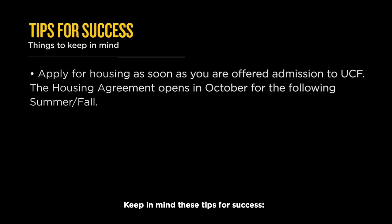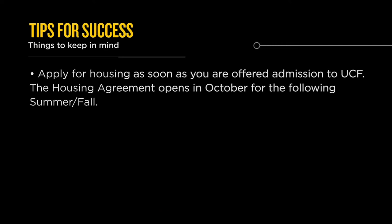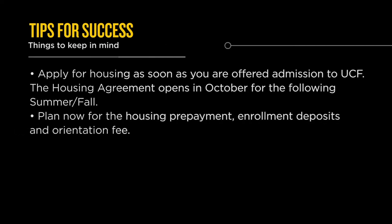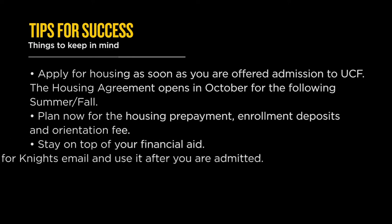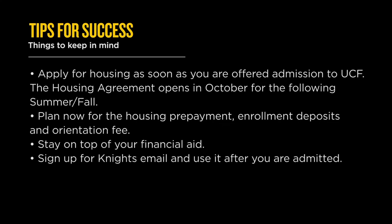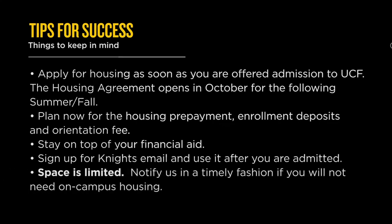Keep in mind these tips for success. Apply for housing as soon as you are offered admission to UCF — the housing agreement opens in October for the following summer and fall. Plan now for the housing prepayment, enrollment deposits, and orientation fees. Stay on top of your financial aid and sign up for Knight's email after you are admitted. Remember, space is limited, so notify us in a timely fashion if you will not need on-campus housing — it's just an email for you, but that allows another student to be sure they have a space on campus.